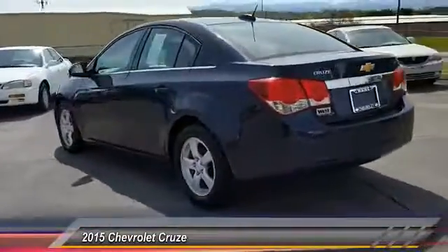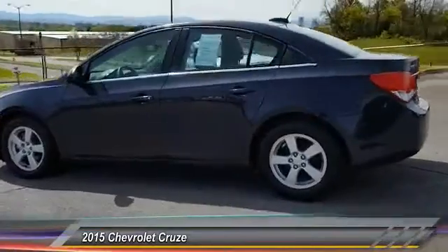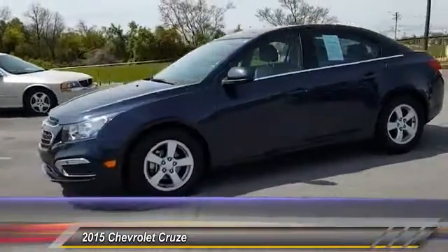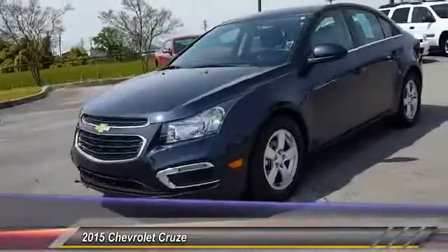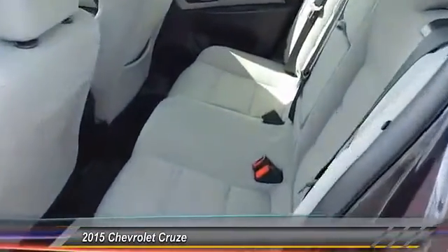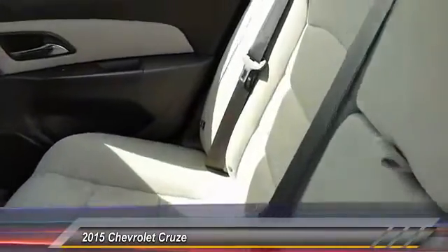Here are some of this vehicle's great options: steering wheel audio controls, anti-lock braking system, power steering, air conditioning front, driver airbag, adjustable steering wheel, cruise control, FWD, rear defrost, and child safety locks.